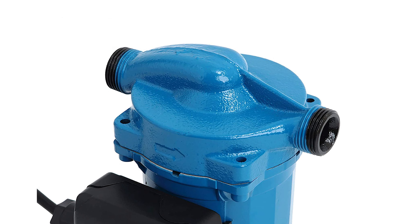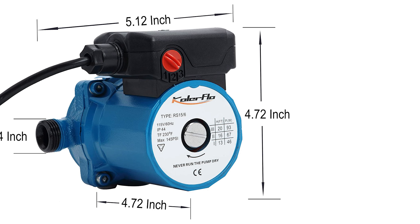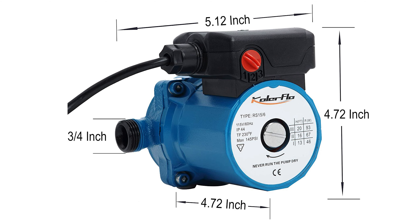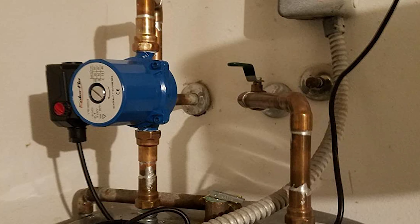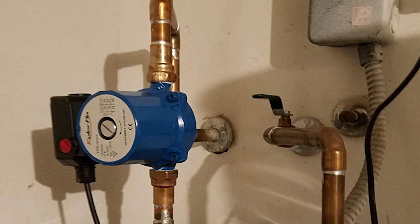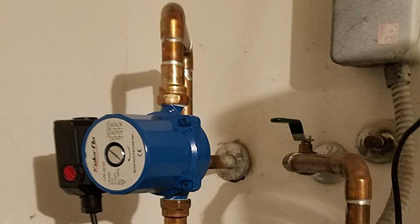This pump is constructed with high-quality aluminum materials that are durable and lightweight. It prevents pipes from freezing in winter, especially in cold areas. In addition, if your pipes pass through the floor, the floor will also become warm. The circulation water pump features high efficiency with low consumption, high temperature resistance, anti-fraying, high flow, and leak tightness.